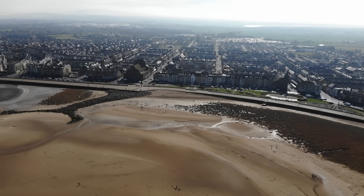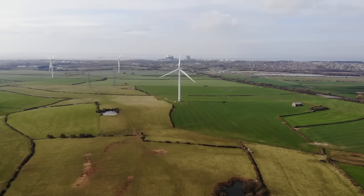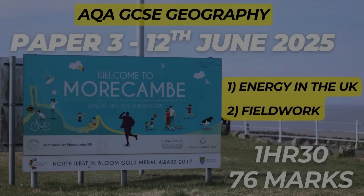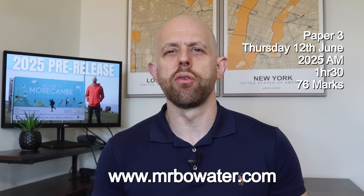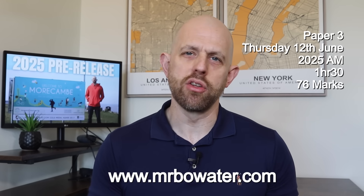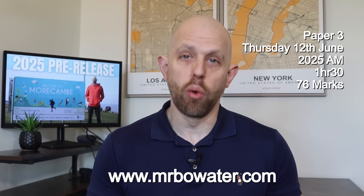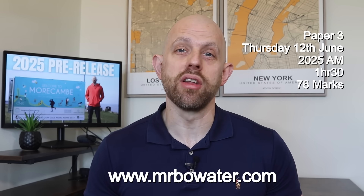Paper 3 will be using the 2025 pre-release booklet on energy in the UK from around the Morecambe Bay area and your understanding of your fieldwork. In this video I'm going to go through everything you need to know for paper 3 going into the 2025 exams. You're going to be taking paper 3 on Thursday the 12th of June 2025 in the morning session. This paper is an hour and a half and it's worth 76 marks.